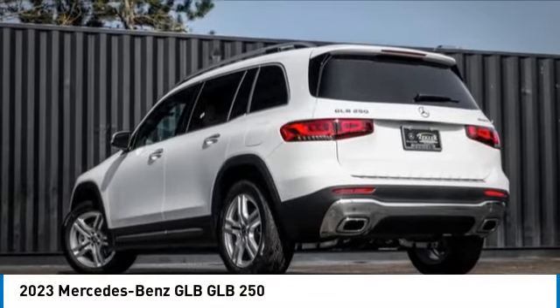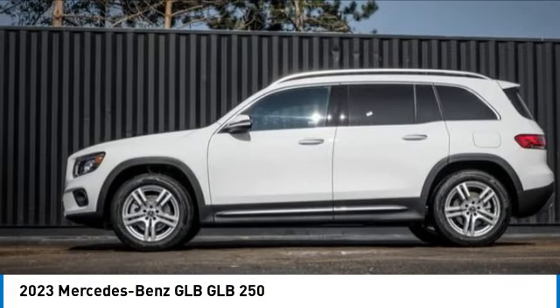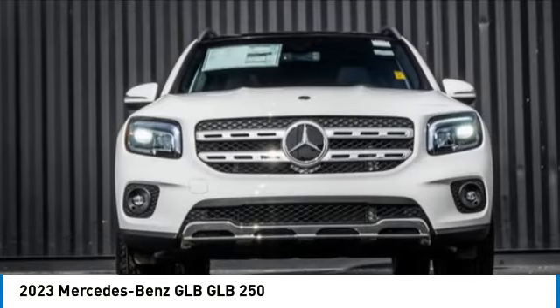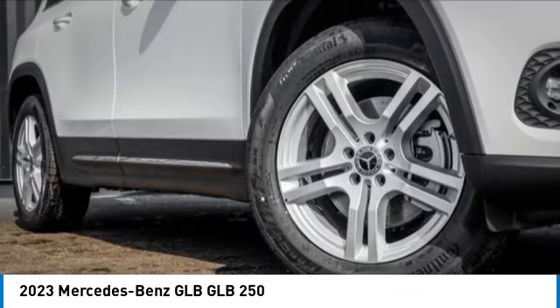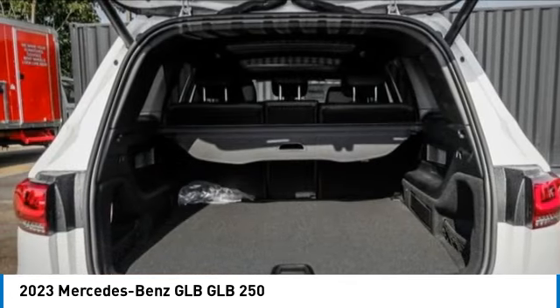Come test drive the 2023 GLB. The Mercedes GLB is a spacious crossover that offers a plethora of technology and luxury features. Smooth acceleration and impeccable handling make this a fun vehicle to get behind the wheel of. This vehicle has less than 100 miles.